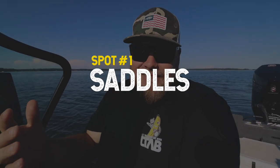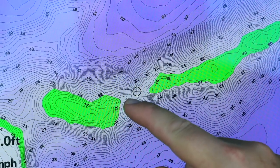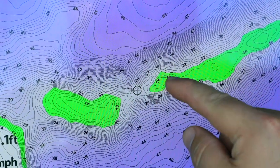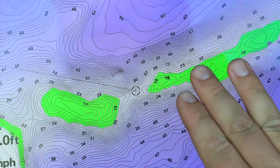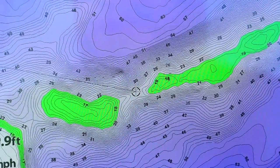Spot number one for me is saddles. It's not only a late summer to fall transition thing — there's fish on them all year round, but the last couple lakes I've been on, saddles have been just loaded. A saddle is where you've got kind of a pinch point — maybe two shallower pieces of structure, whether it's two humps or two points, and you've got that little flat spot in between them where fish congregate. Picture it like deer trails if you're a hunter — you've got two, three, four deer trails crossing and making an intersection, or like a traffic light in town, an intersection where you've got people congregating.